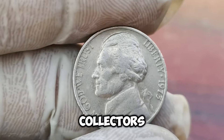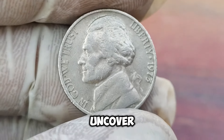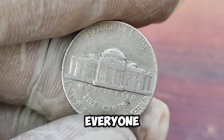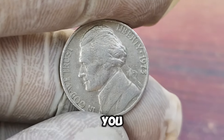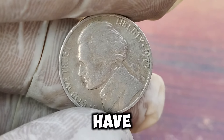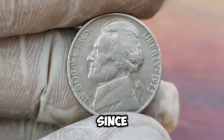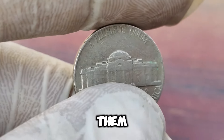Welcome back, coin collectors and treasure hunters. Today, we're diving into the fascinating world of rare coins to uncover the story behind a 1973 Jefferson nickel that's worth a staggering $1.3 million. The Jefferson nickel has been in circulation since 1938, and while millions of these coins were minted, some have unique characteristics that make them incredibly valuable. The 1973 Jefferson nickel we're talking about today is one such coin.